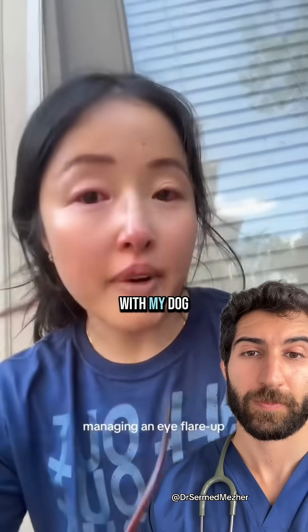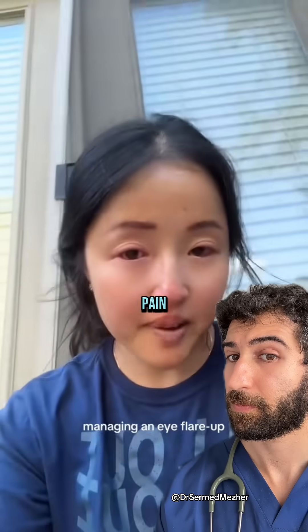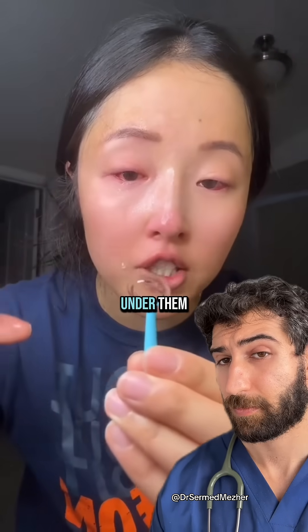I just came back from a two-mile walk with my dog and my eyes are like swollen, burning, and just in so much pain. Let's go change them out. They are so swollen. Maybe some dust or something got under them.